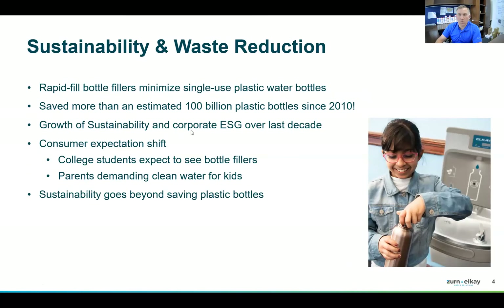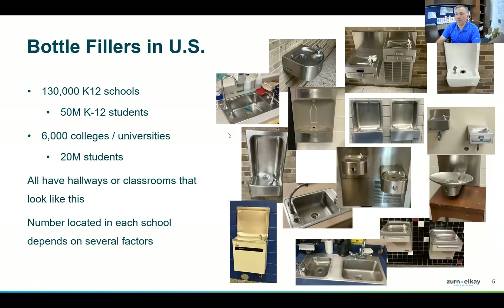Sustainability and waste reduction continue to be a large focus. Being able to fill up quickly and save single-use plastic bottles is key. ESG sustainability continues to be a push, which this addresses head-on. Today there are about 130,000 K-12 schools and 6,000 colleges and universities, meaning about 70 million students and individuals within these markets. The demand is high and the opportunity is big.